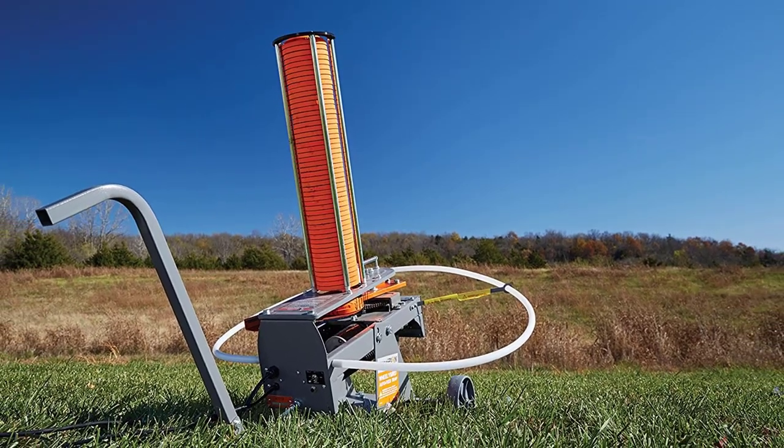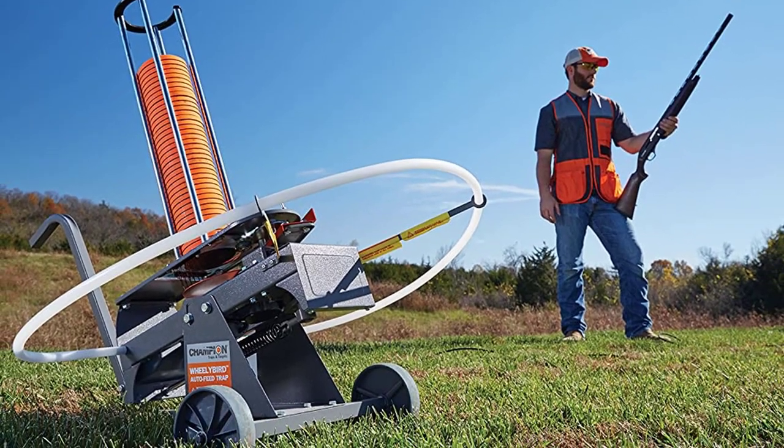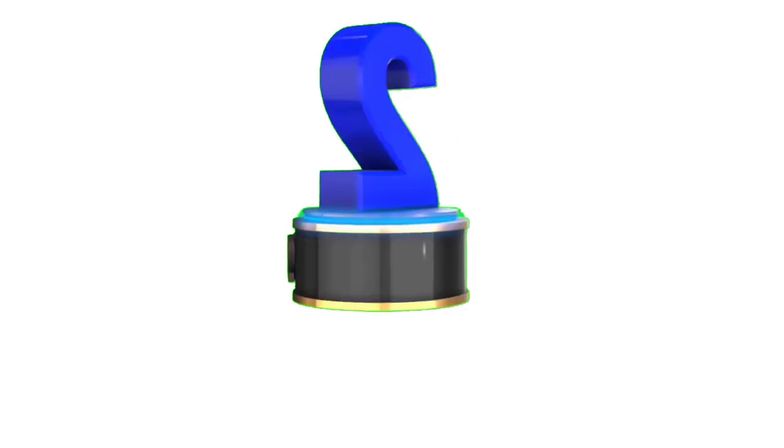Positive side of this product: solid and durable construction, portable and lightweight, flexible 30-degree launch angle, 25-feet-long foot cable, and a huge capacity of 50 targets.